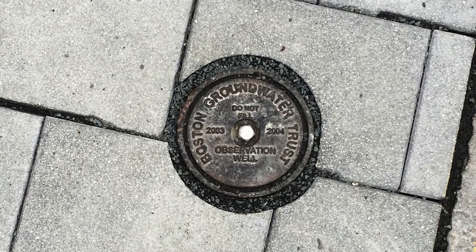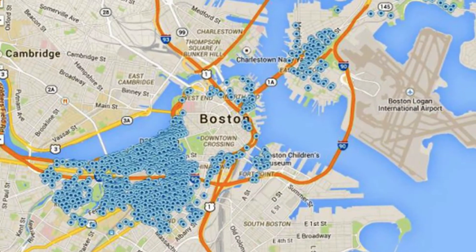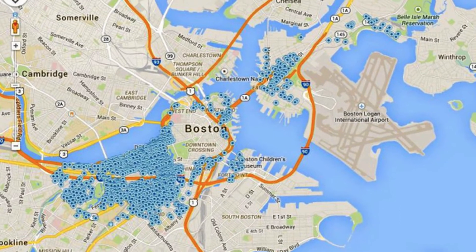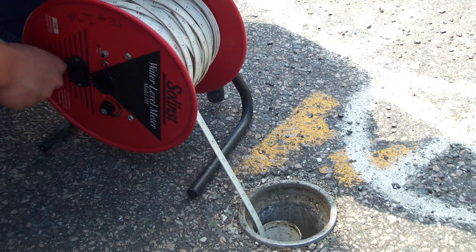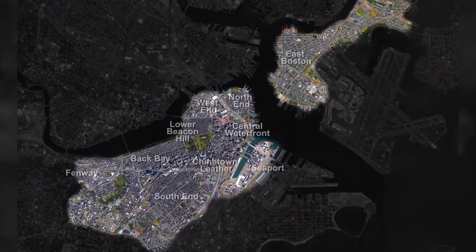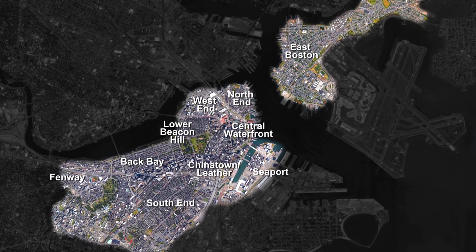We monitor groundwater levels through a series of groundwater observation wells in the public way. There are roughly 800 observation wells spread throughout all areas of the city where there are wood-piling-supported structures. Every five to six weeks we read all 800 wells, starting in East Boston and finishing in the southern portion of Back Bay. Once we finish there, we go right back to the beginning and start all over again — a process that happens about seven to eight times a year.